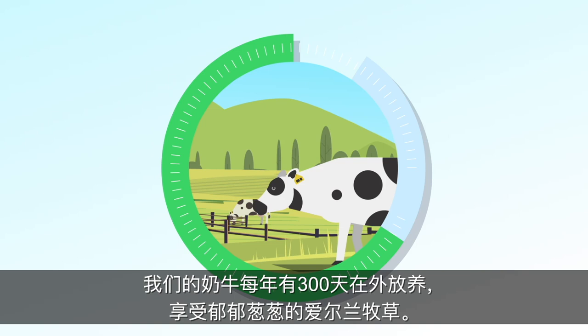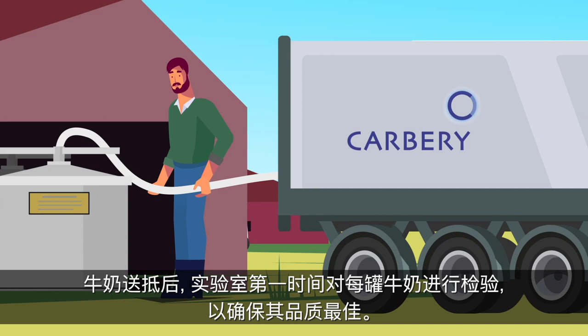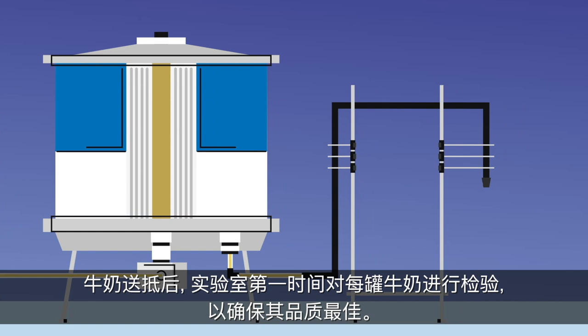Our cows spend up to 300 days a year outside eating the lush Irish grass. The milk is collected from our local farmers and brought to Carberry for processing. As soon as it arrives, each tanker is tested in our laboratories to ensure it is of the highest quality.